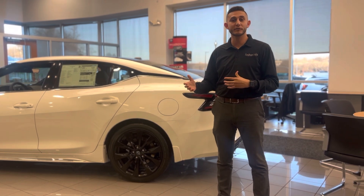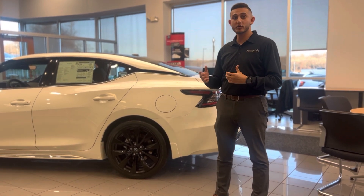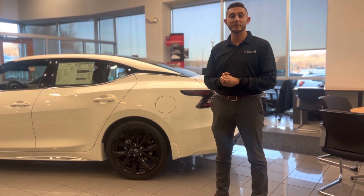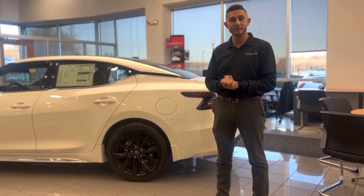This is one of many products that we offer here at Faulkner Nissan. If you guys have any questions or you'd like to know more about any of these great products, please come in and see us and we'll be more than happy to help you. Thank you.